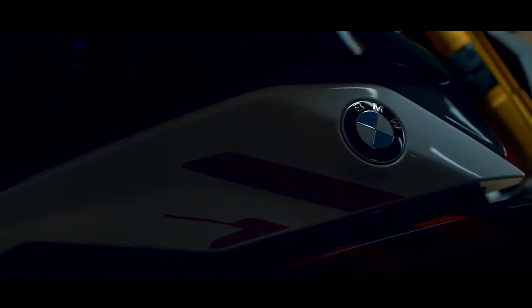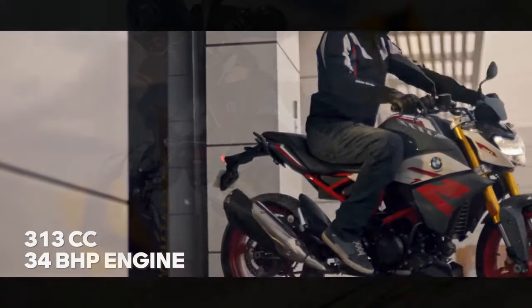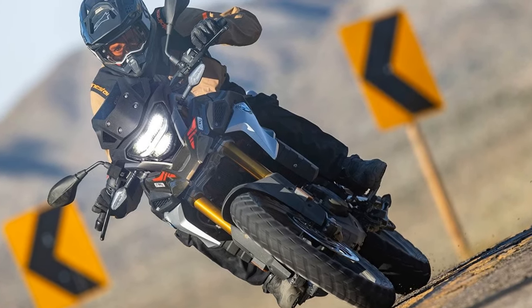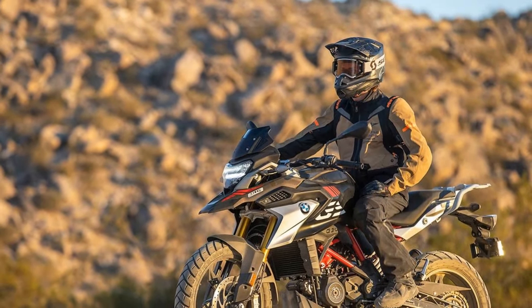The G310GS is a comfortable motorcycle — the seat is well padded, and the handlebar and foot-peg positions are neutral. The wind protection is good thanks to the tall windscreen. The G310GS also has a number of features that make it a comfortable long-distance rider, including cruise control, heated grips, and a 12-volt outlet.